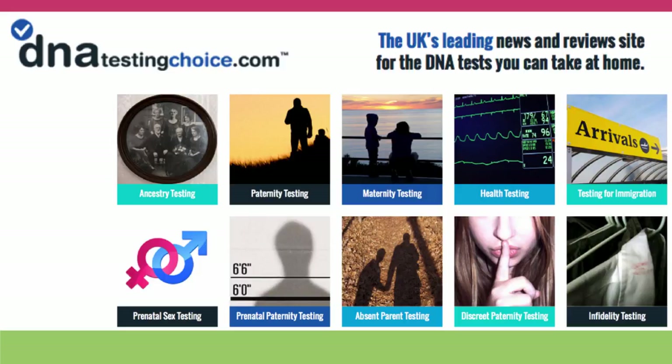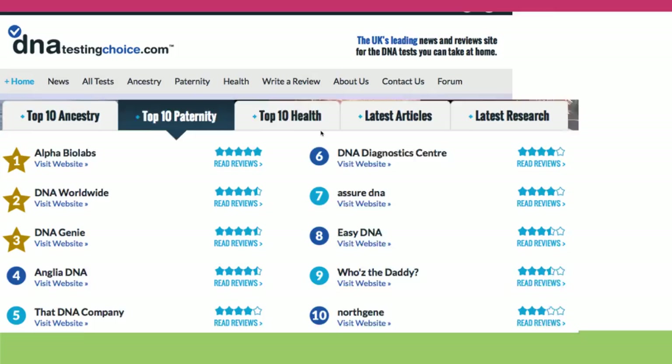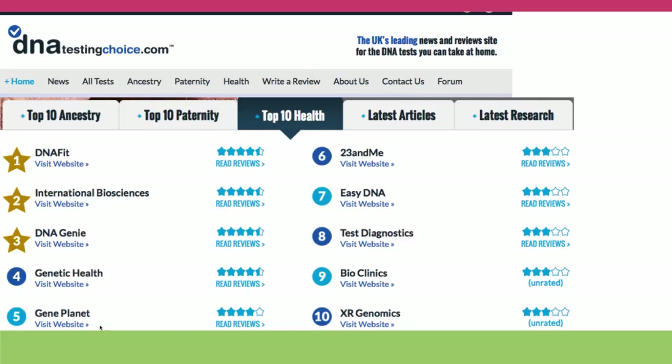First I want to mention a site I've just discovered that provides an integrated way to discover different companies providing personal genomics analysis of different kinds, and also provides reviews. The site is called dnatestingchoice.com. It's a British site. They offer analyses of companies providing ancestry analysis, paternity analysis, and health analysis. Under each of these categories they provide links to the sites and, in many cases, their own reviews of the services. So I think this is a very good starting place if you're interested in having this kind of analysis done.